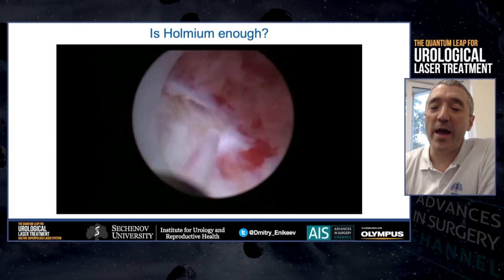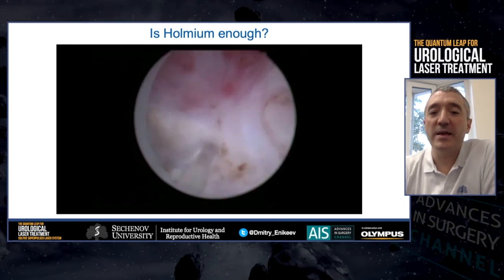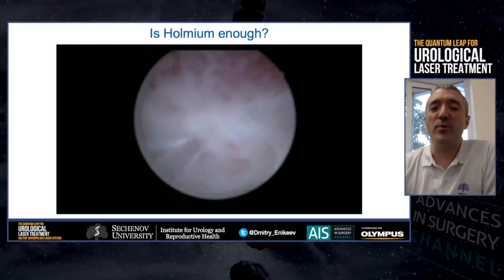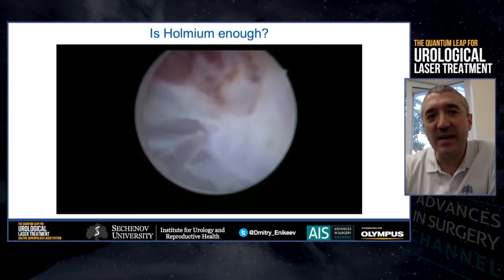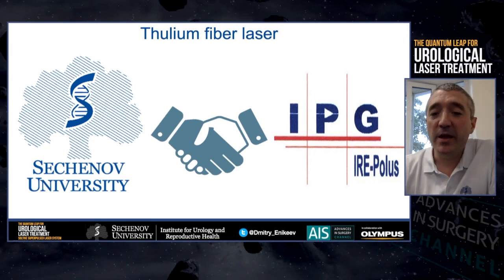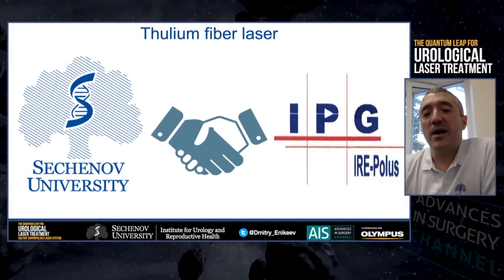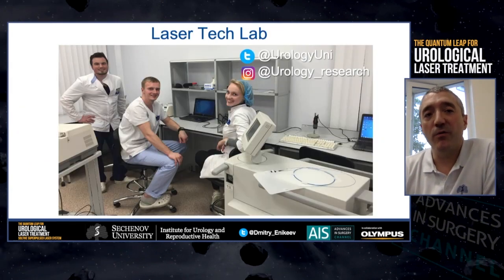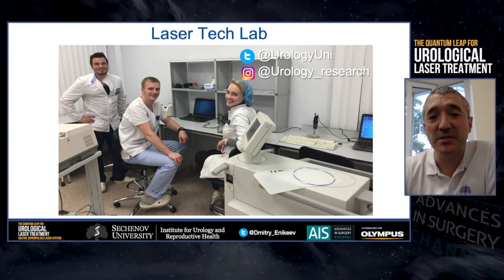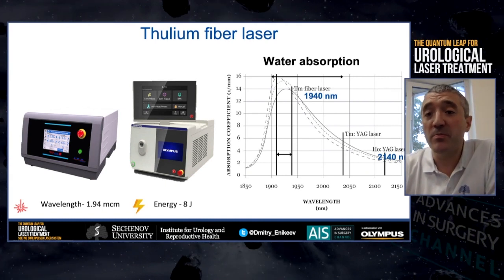We at Sechenov University started our UNBLOCK experience with Holmium-YAG laser. However, during using the Holmium laser, we found out that the incision quality and hemostasis were by no means bad, but we were not satisfied with that. We wished for something more precise, more effective, more delicate. For that reason, we started collaborating with IPG company — one of the leaders in laser technology — and our aim was to develop a new device that would meet all the needs of urologists. We organized a laser technology lab in our university, and as a result of this collaboration, we now have a new Thulium fiber laser.